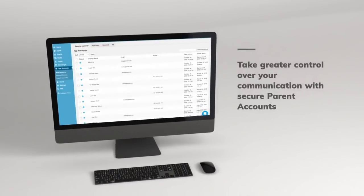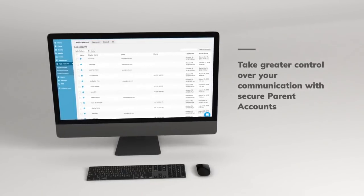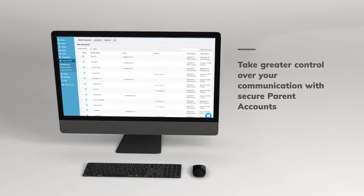Schools have the choice to take greater control over their communication with secure parent accounts. When parents change their email address and phone number, it automatically updates the Schoolstream data space. Schools can also block parents if necessary.